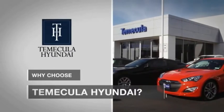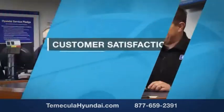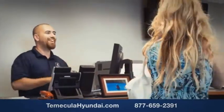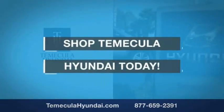Why choose Temecula Hyundai? It's simple — experience. Buying a car is a big financial decision, and knowing you're working with a team you can trust is important. We want you to know that customer satisfaction is our top priority. You want to work with a team that has integrity and passion. Shop Temecula Hyundai today.